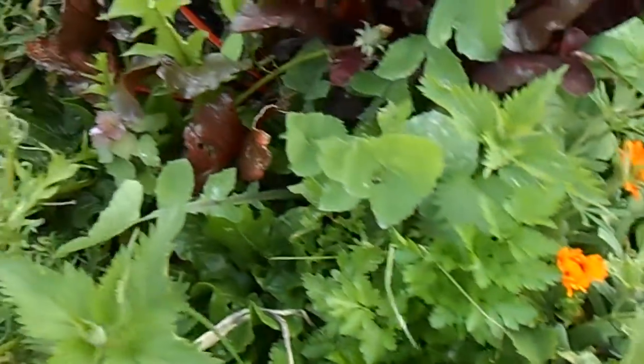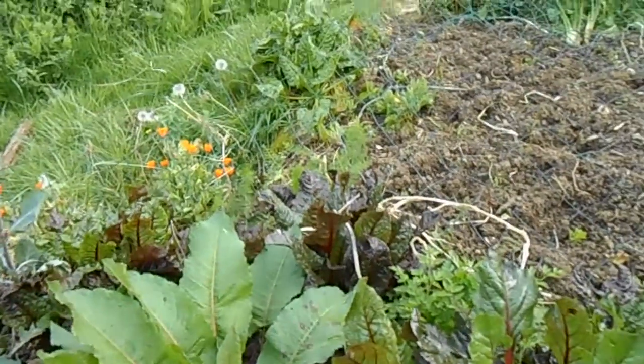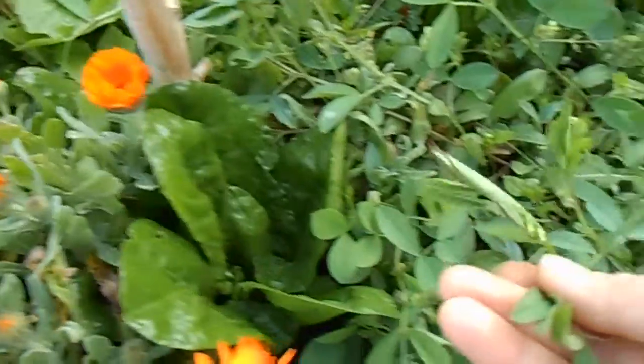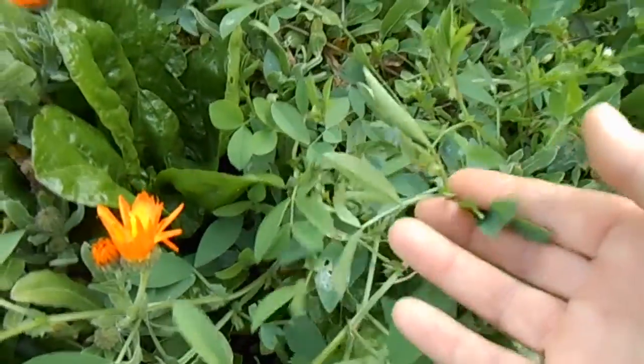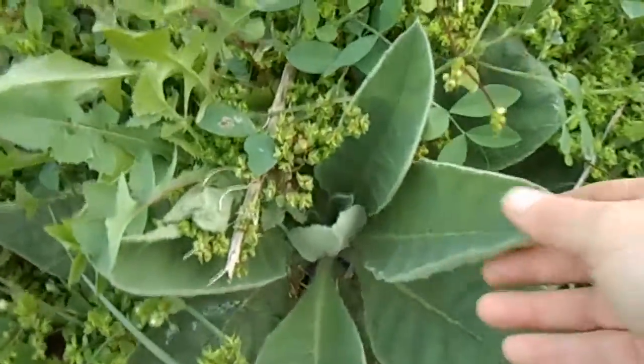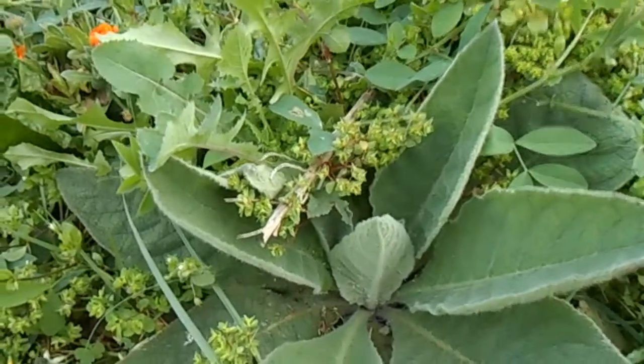There's some parsley, and I can see some fennel over there. Here is a nitrogen-fixing wild plant, so I'm loath to take that out because it's feeding the other plants around it.